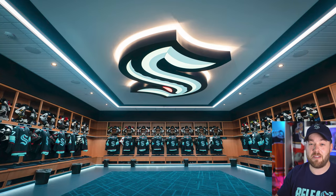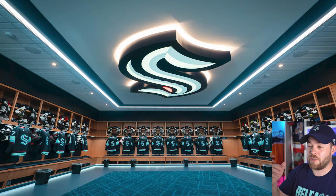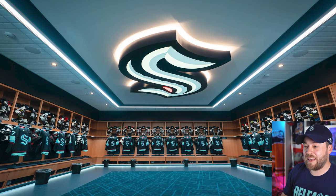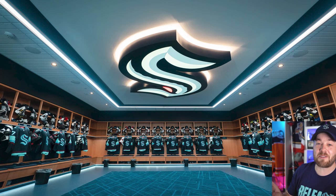Now the pièce de résistance — the main photo, the bread and butter of this entire video. I love this locker room. It is fantastic. There's lots of room, carpet to walk on, lots of lights, and lights within each locker shining down on the jerseys. The logo on the ceiling looks amazing. The only thing that could possibly make it better is if the floor were an actual fish tank with squids and sea creatures you could see down below — but that's a little extreme.